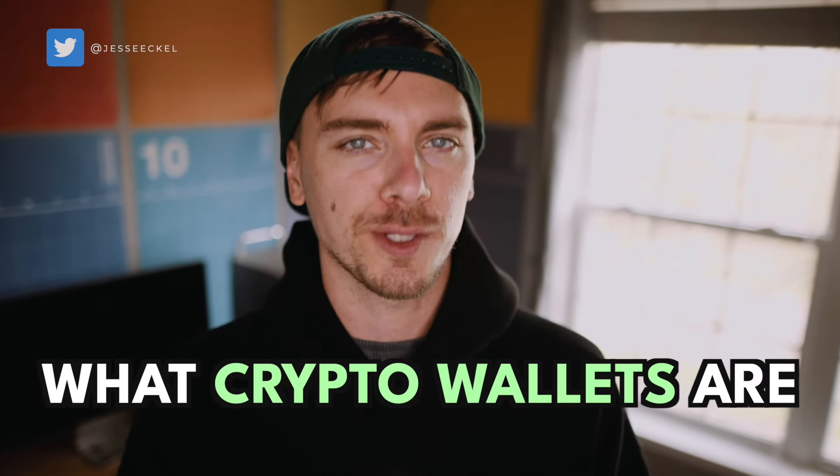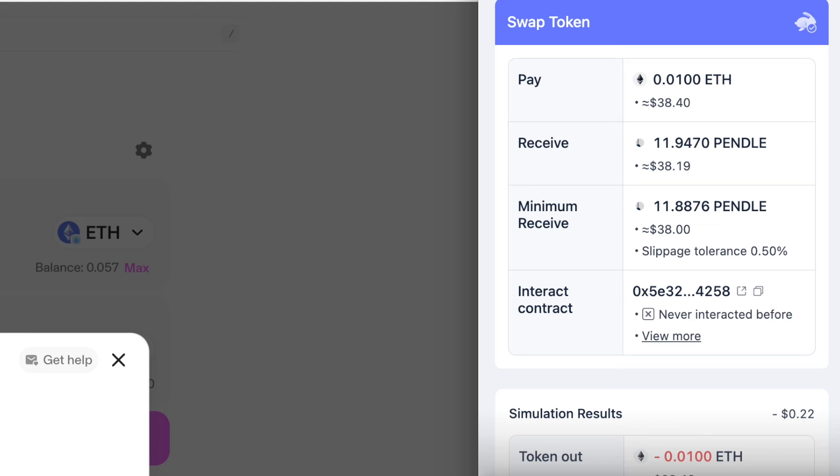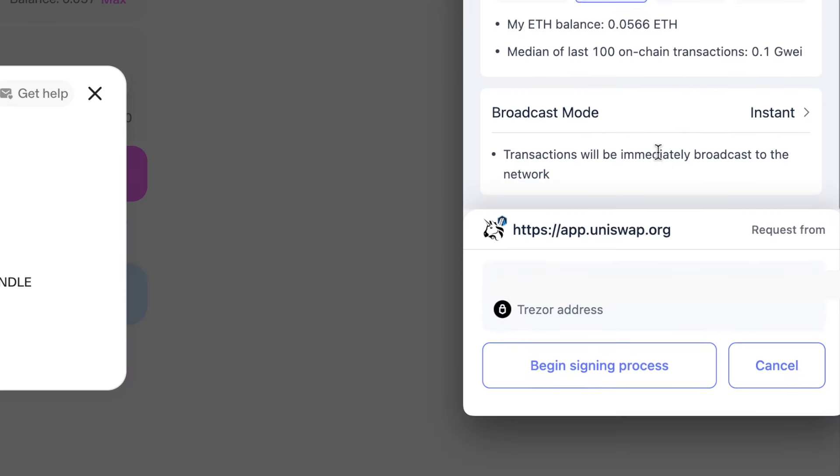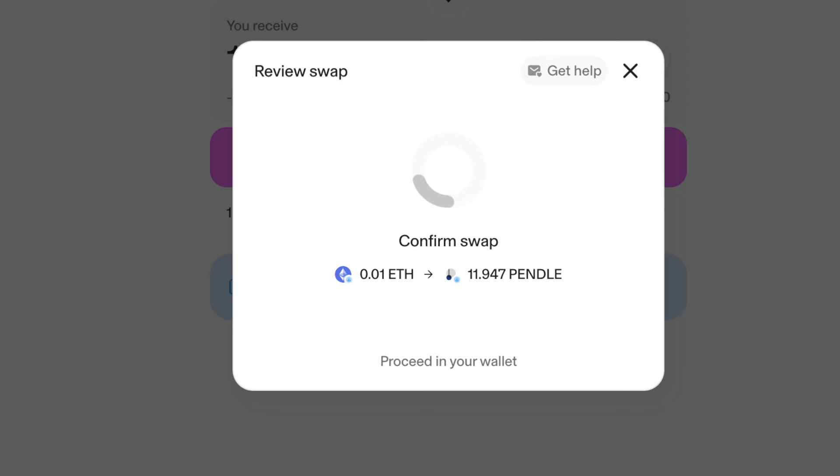In this video, I'll be explaining what crypto wallets are and how to use them so that even if you're a complete beginner and have zero experience in crypto, by the end of this video you'll understand how to use crypto wallets and how to get them set up properly. I'll also be sharing my favorite crypto wallets and how to potentially earn some free crypto by using the right wallets.